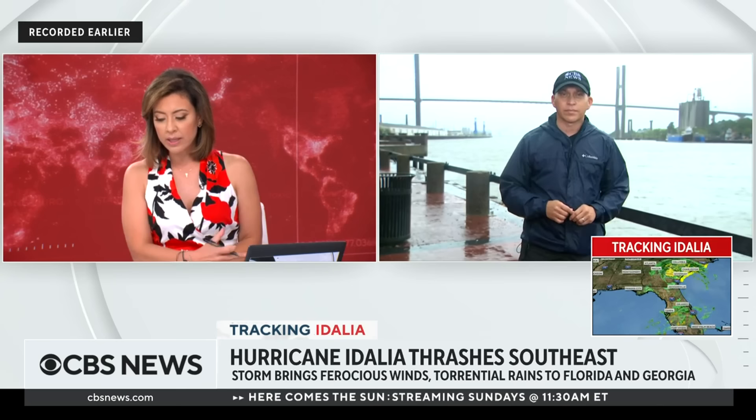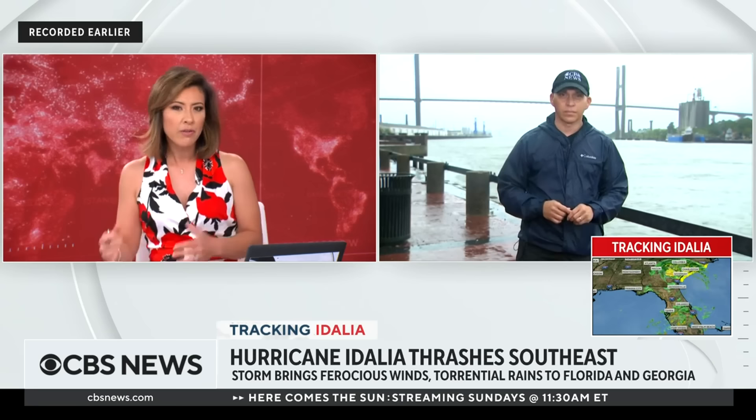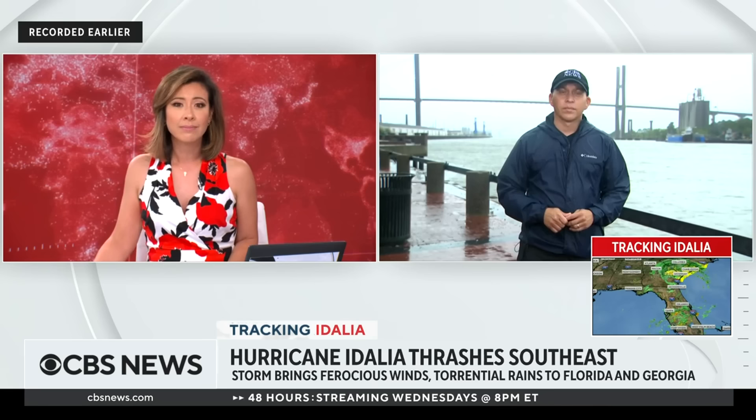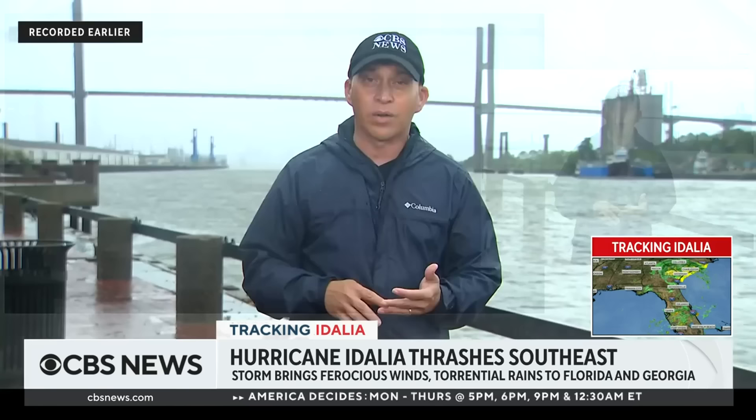Florida Governor Ron DeSantis is seeing a lot of trees and debris from where Idalia has passed. Is Georgia equally prepared to deal with what looks like it's going to be a tropical storm very soon? Covering Georgia storms before, there was a sense last night that if this was just a tropical storm people maybe didn't have to get that prepared. But if it retained hurricane status, now you're dealing with much higher wind speeds. Georgia has more heavily forested areas than, say, South Florida, so there's much more potential for trees to be brought down by the winds.